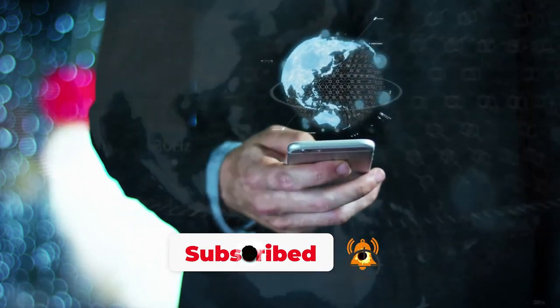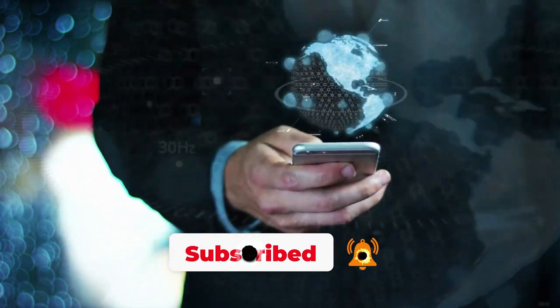Thank you for making it this far. Hope you liked our video and please consider subscribing.